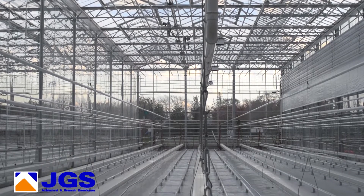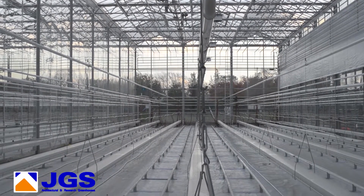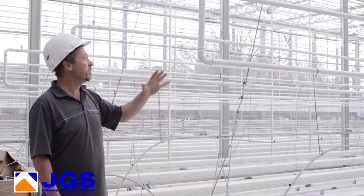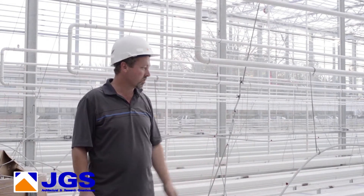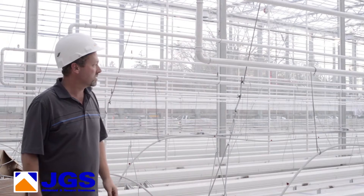These rooms are equipped with vertical airflow fans — the whole idea is to keep the air movement. We also have CO2, which is important for growing, and it's injected here.